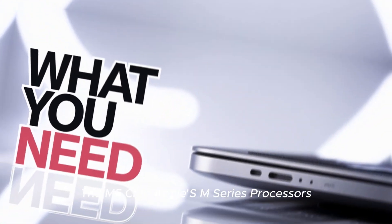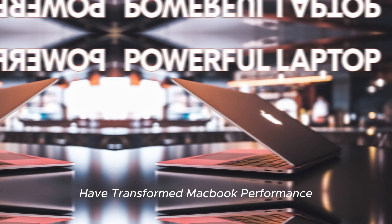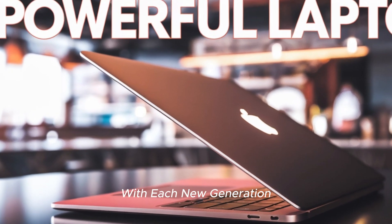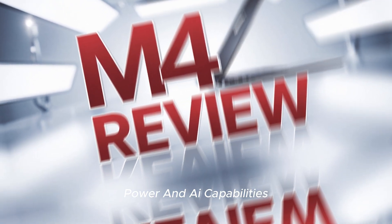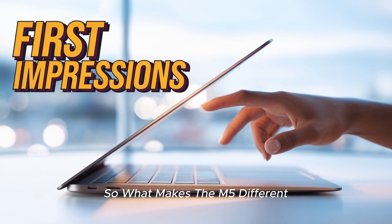The powerhouse behind it: the M5 chip. Apple's M-series processors have transformed MacBook performance since the M1 debuted in 2020. With each new generation, Apple has significantly improved efficiency, power, and AI capabilities. So, what makes the M5 different?